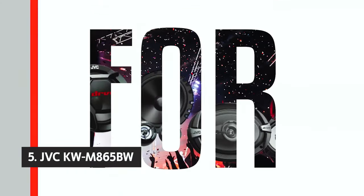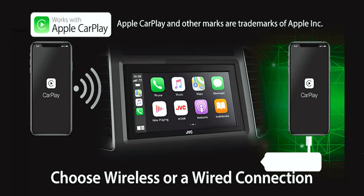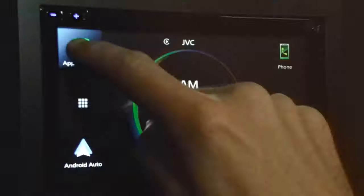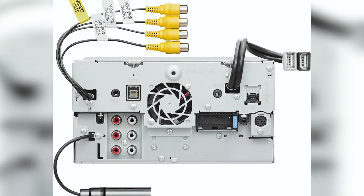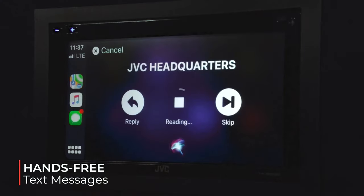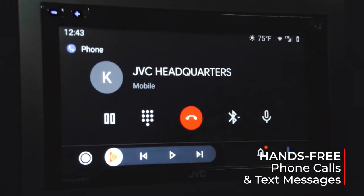Starting our list with number 5, we have the JVC KW-M865BW. It features a 6.8-inch resistive touchscreen display, built-in Wi-Fi, and compatibility with Apple CarPlay and Android Auto. The unit also includes a customizable display background, live wallpaper, dual phone connection for hands-free calling and audio streaming, a 13-band equalizer with digital time alignment, K2 technology for improved digital sound, and more. One of its greatest advantages is compatibility with both Apple CarPlay and Android Auto, making it much easier for users to integrate their smartphones with their cars, further enhanced by its Wi-Fi connectivity.